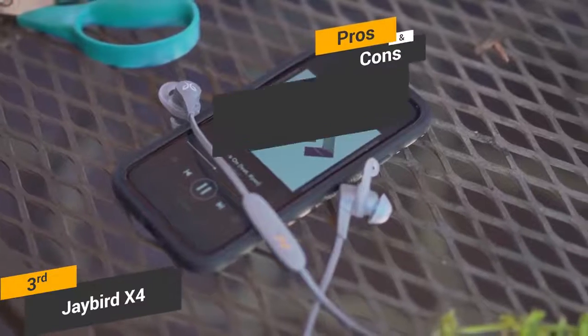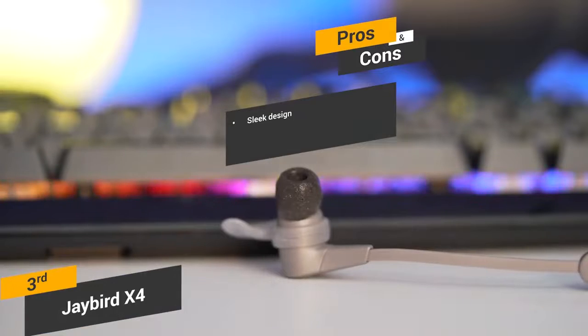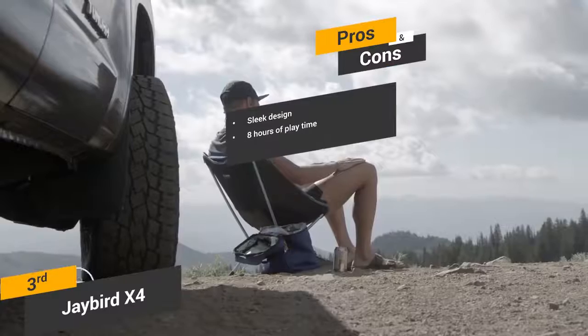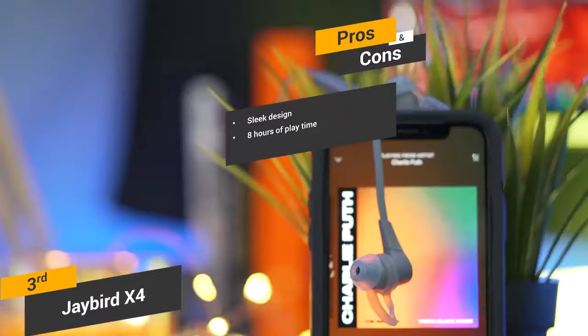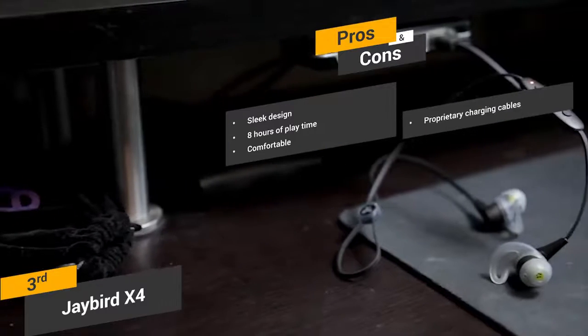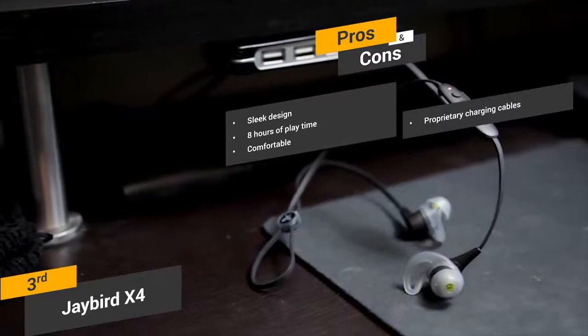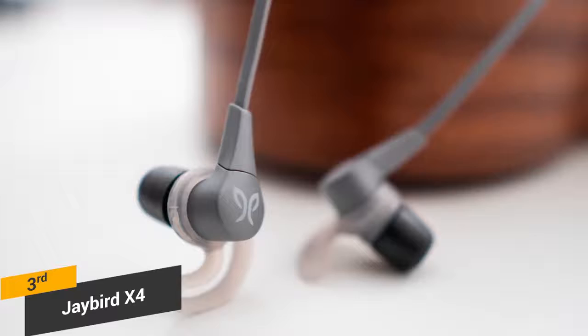Some of the pros of these headphones include its sleek design — the metallic accents and overall design make them look sleek and quite attractive. Eight hours of playtime: when these headphones are fully charged, you can get a full eight hours of playtime from them. Comfortable: the ultra foam tips make them very comfortable to wear, even for extended periods of time. A con is the proprietary charging cable, which can be a bit of an inconvenience at times.